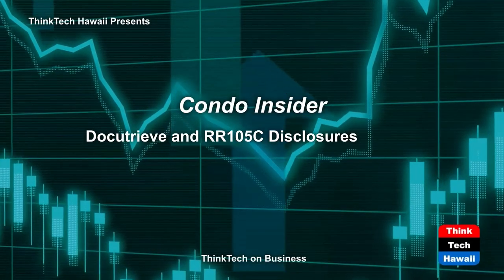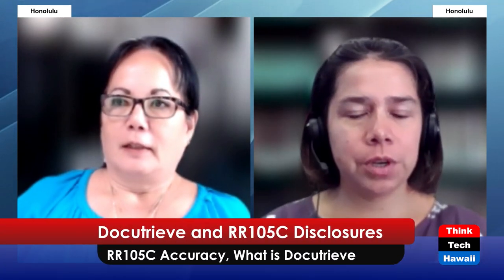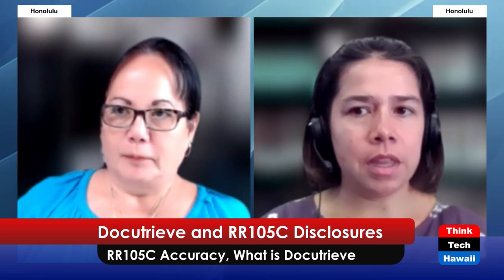Talia is going to go through the process about DocuTruve and the importance of the accuracy of the RR105C. Welcome to the show today. Thank you for having me, Rheelynn. So nice to see you in person for once. So Talia, what and who is DocuTruve? DocuTruve is kind of just like a side part of Title Guarantee, and we help serve the real estate industry. Mostly we're going to focus on condo documents, helping with different management companies, acting as customer service and helping provide documents for people who are buying or selling in certain associations.